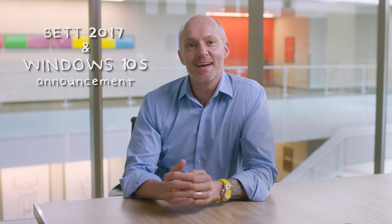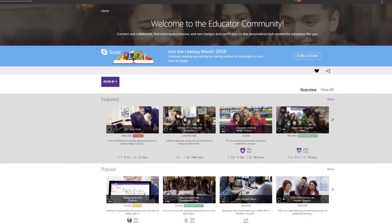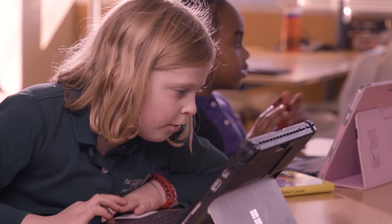Last year we had a ton of announcements that helped to ignite students' innate curiosity and creativity. And today, inspired by educators around the world, we're happy to announce an array of new products and software arriving just in time for the new school year.